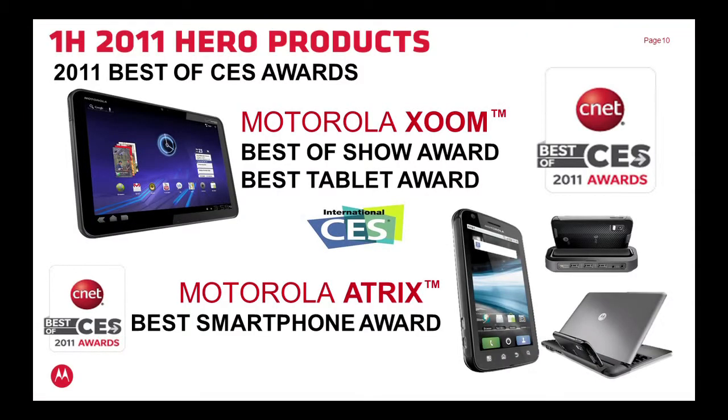These are the two devices that we launched at CES, the Consumer Electronics Show held annually in Las Vegas. We took away a heap of awards: best of show and best tablet for the Xoom, our 10.1 inch Android tablet, and best smartphone for the Atrix.